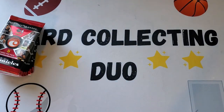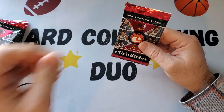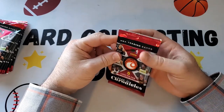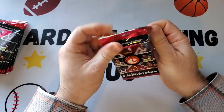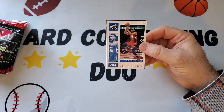Now we're getting started with Chronicles. If we hit anything like an auto, that would be awesome — never gotten that from Chronicles before. Looking for the big rookies: LaMelo Ball, Anthony Edwards, and I think Desmond Bane. He's a good one from that class too. Five cards in a pack, eight packs.